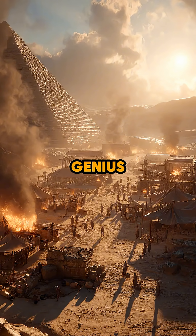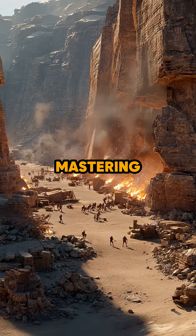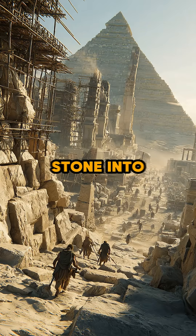Just fire, water, and genius engineering. By mastering fire-setting, Egyptians could shape the landscape itself, turning stone into monuments that still awe the world today.